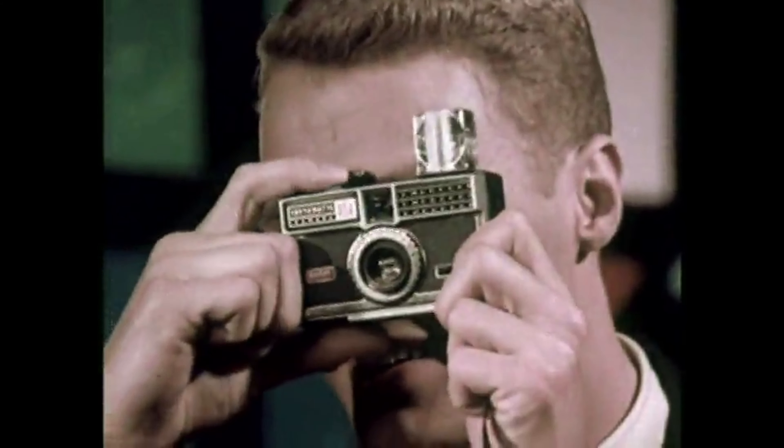It's new, it's now. It's FlashCube — only with the newest Kodak Instamatic cameras. Four full power flashes and one tiny cube.